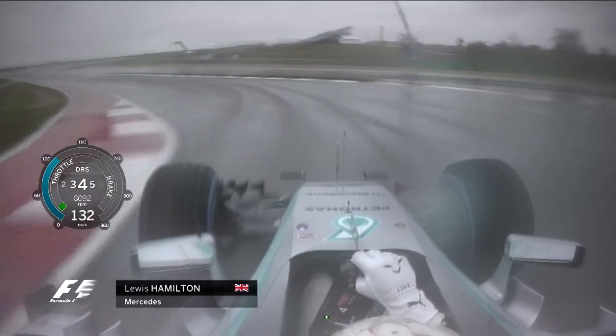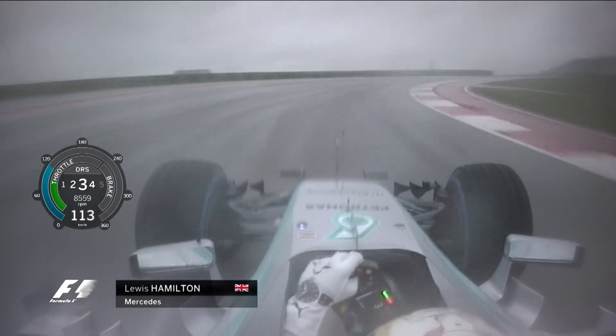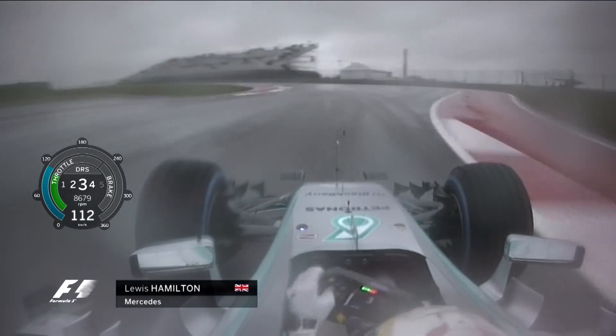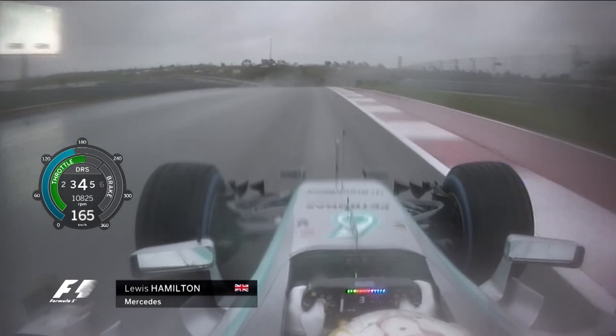Again, you can see the previous tracks that have been created from the car before. As the topography of the circuit means that you have some running water across the track, you'll see some momentary kicks of oversteer and aquaplaning.